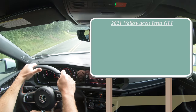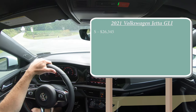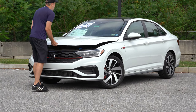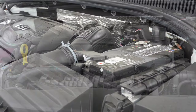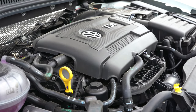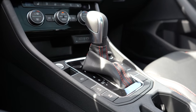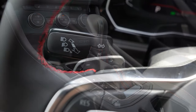There are two trim levels for the 2021 Jetta GLI. The S starts at $26,345, and the Autobahn — which is the one we have today — starts at $30,745. Regardless of trim level, the powertrain is the same: a 2.0-liter turbocharged inline-four putting out 228 horsepower at 5,000 RPM and 258 pound-feet of torque at 1,500 RPM, sending power to the front wheels. A six-speed manual comes standard on both trims, or an optional seven-speed DSG dual-clutch for $800.